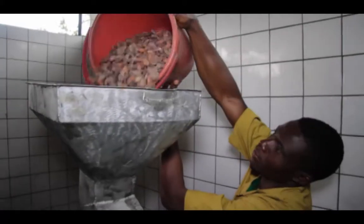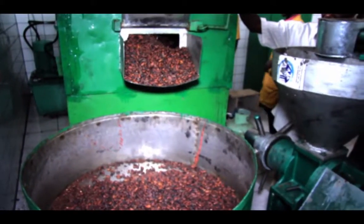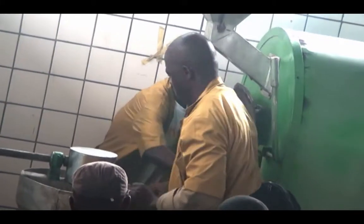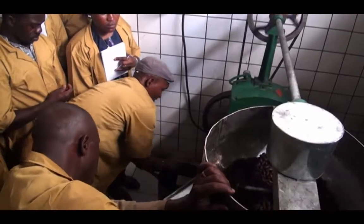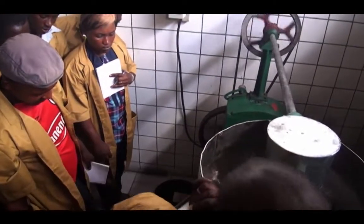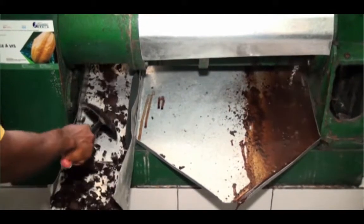We start with the very first machine where the work starts — the roaster, which serves to roast and dry the cocoa and stimulate the butter. We then take the already roasted cocoa beans and pour them into the hopper of the screw press, which grinds the cocoa beans. On one side, we collect the cocoa butter, and on the other side, the paste or cakes.